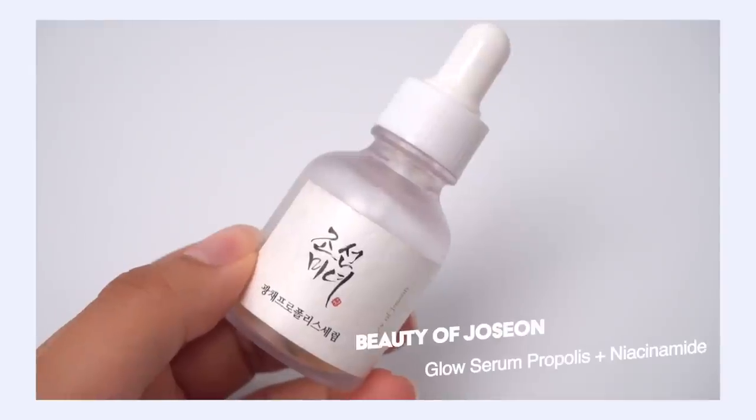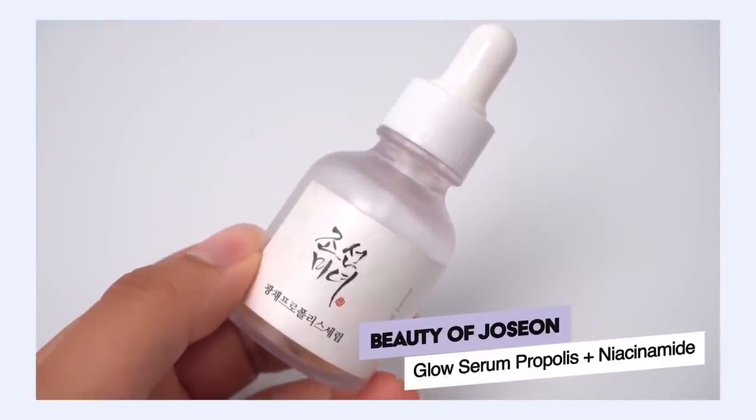Another propolis serum with a little bit more moisture that I like for acne-prone skin is the Beauty of Joseon Glow Serum — this is propolis plus niacinamide. It has so many benefits for acne-prone skin: the propolis covers the inflammation when the pimple is really swollen, but one of the ways to really help shrink the size of a pimple quickly is by exfoliating the pore lining, helping release the clog within the pore that's creating the core of your pimple.